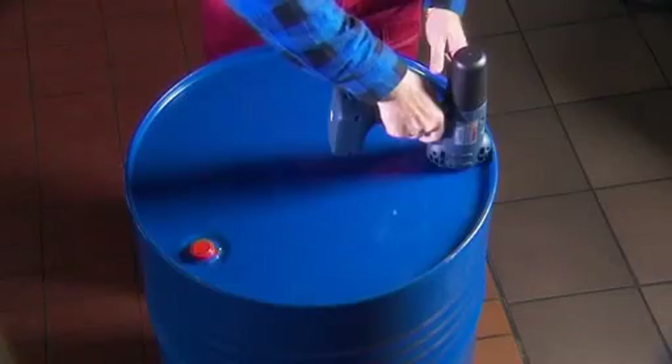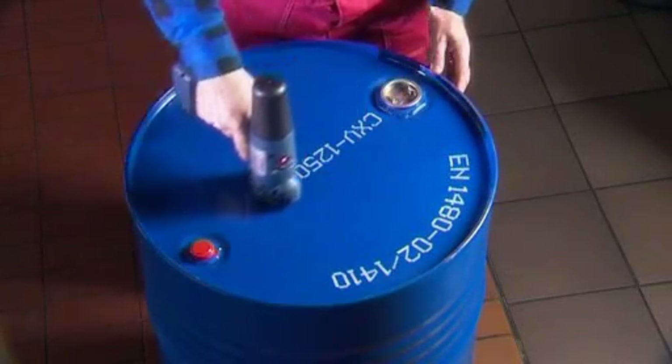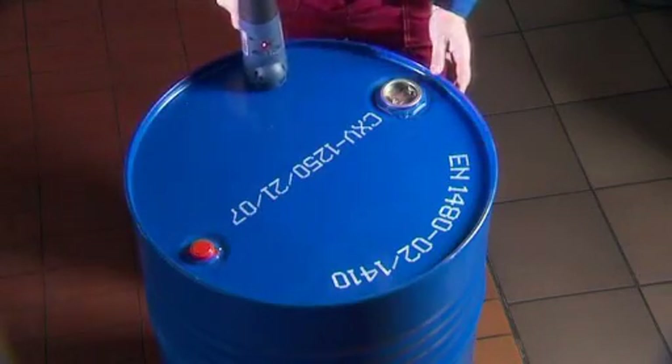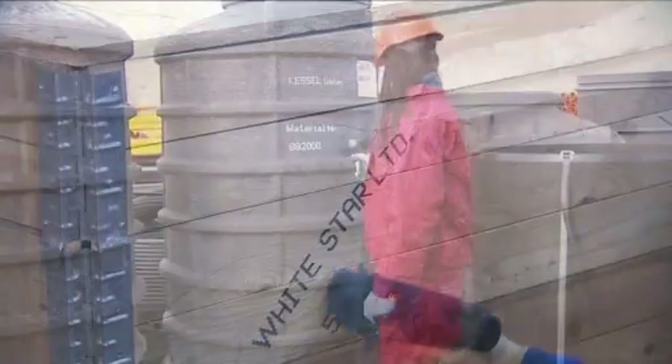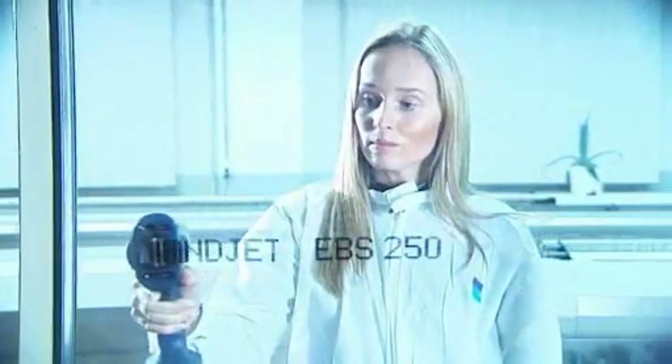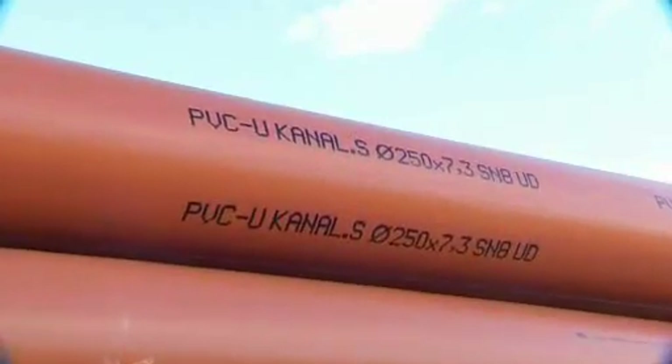Before we come to the details, let's sum up the general features of the Handjet printer. The Handjet printer is used for marking products and can print on almost all kinds of surfaces. Corrugated, uneven, or rough surfaces are easy to handle.